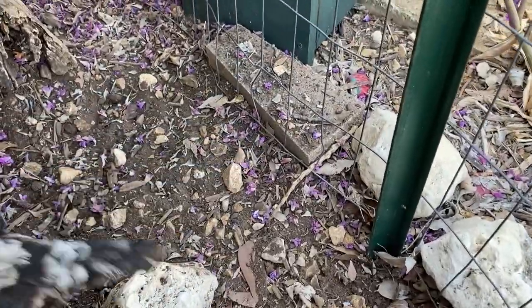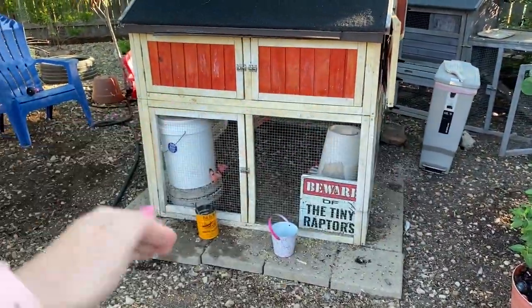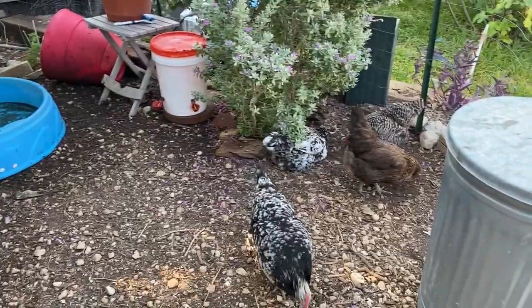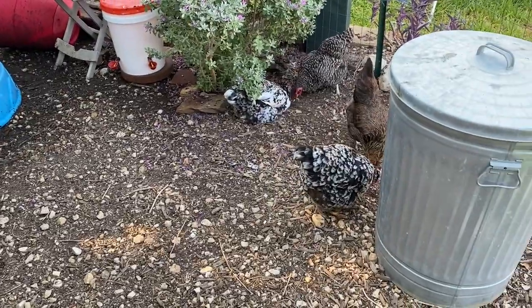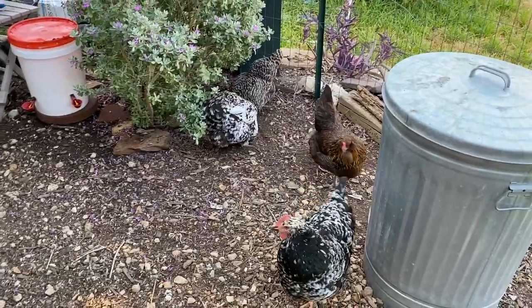Moldy feed can cause sour crop because they just ate something that had mold on it, so moldy feed can be a problem. The last thing that can be a problem is if you don't offer them grit. If they've got space and they're not just in a little coop-and-run setup, chances are they're out finding grit all day every day. Remember, chickens are snackers — they're always eating little things, finding little pieces of snail shell or little pieces of rock, because that's the equivalent of teeth and a grinding system in their digestive system.